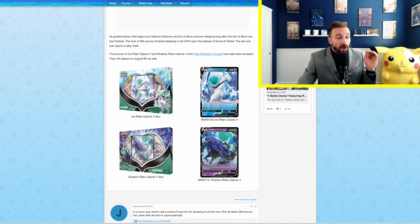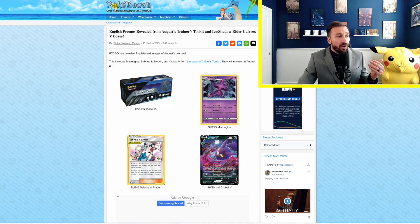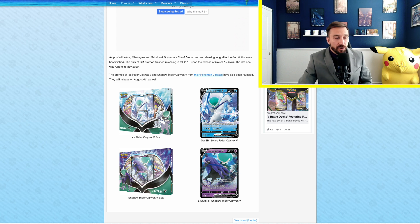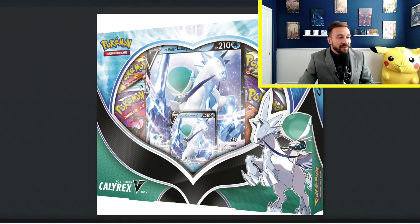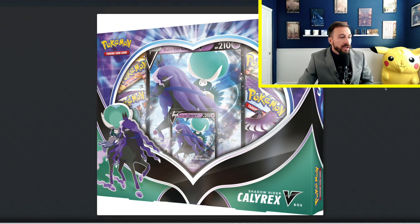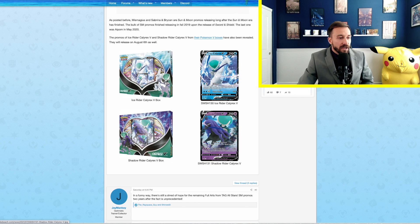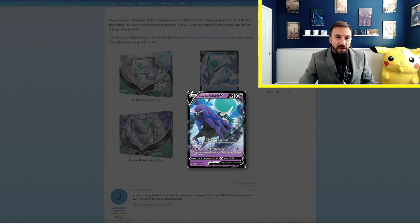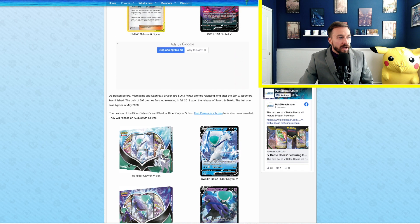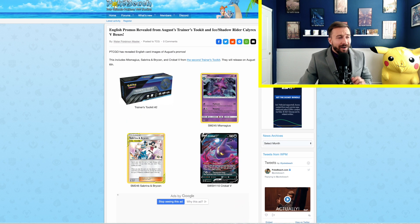Scrolling down, we also have the Calyrex V-Box. These are all set to release on August 6th alongside the Marni Premium Tournament Collection Box. Here's that Calyrex V-Box — this is the Ice Rider Calyrex. You've got the jumbo card in there as well as the promo, and there is also the smaller promo. You'll also get that in a jumbo-sized version. And there we've got the Shadow Rider Calyrex. They make sure to cram as many versions of Ice Rider and Shadow Rider from Chilling Reign as possible.